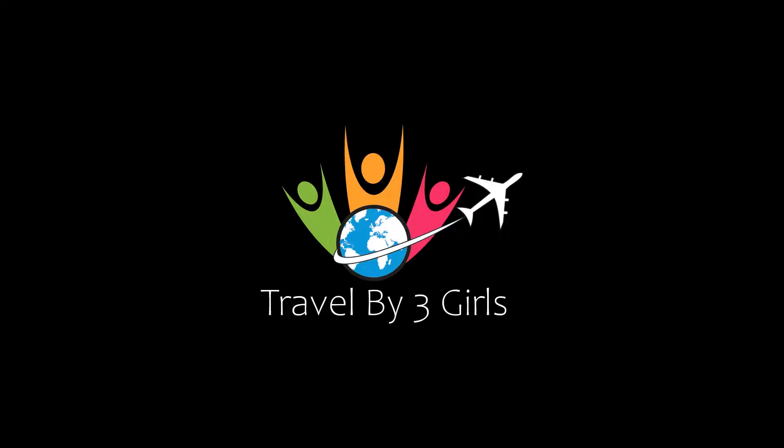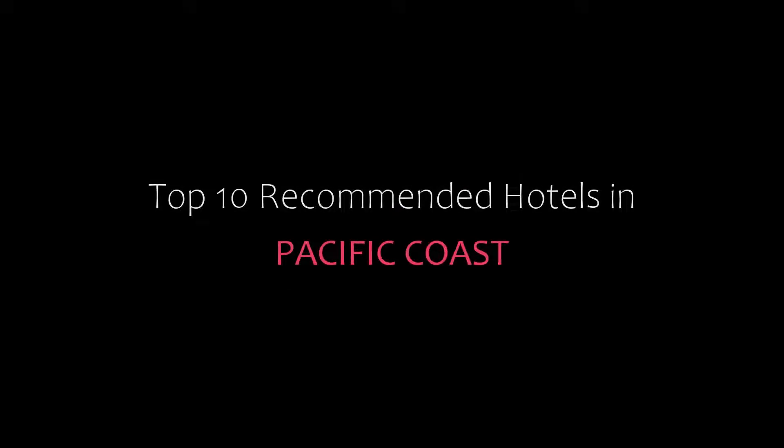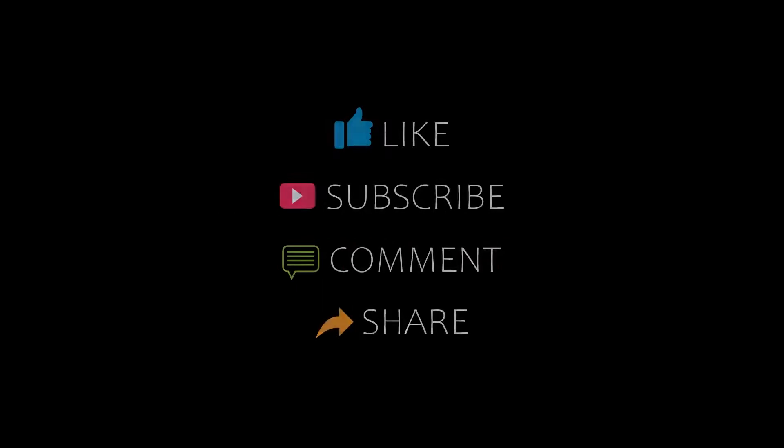Hello friends, welcome back to my channel. You are watching top 10 recommended hotels in Pacific Coast. Please subscribe to my channel and don't forget to like, share, and comment. Let's start the video.